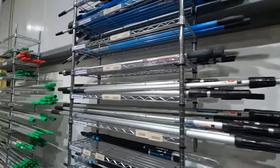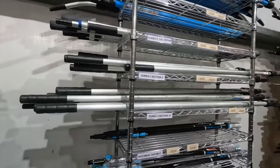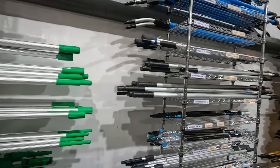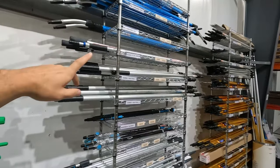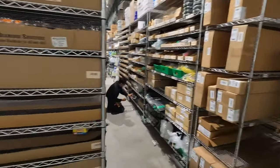Extension poles galore — for any newbie in the business or anybody who loves aluminum poles, we always have crazy pole stock, including all the carbon fiber poles.